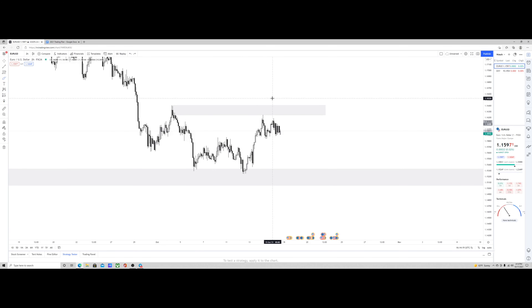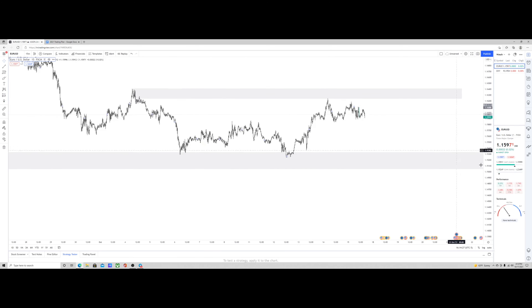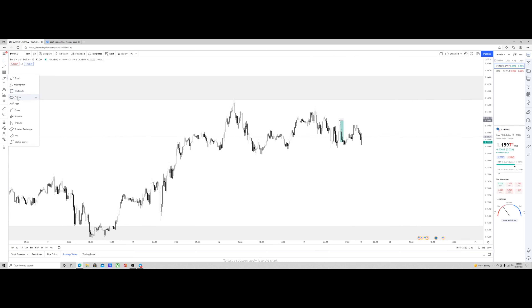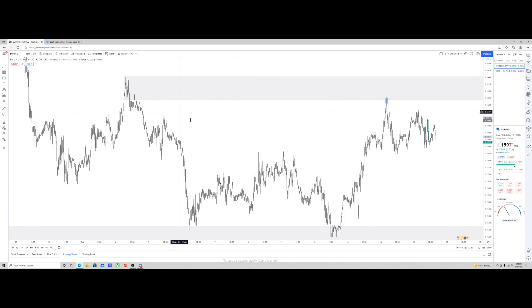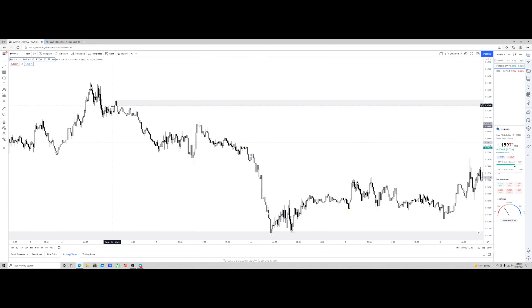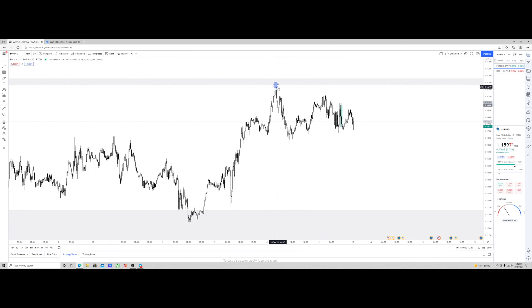Coming down to the 15-minute, which I really like to use for my zones, I refined this a bit. This was our overall market structure high - but I didn't believe this was our high because of that two-hour zone. I refined it further and we could see this candle was the supply zone. We had the range, manipulation above the range, and created these short-term highs, but we actually didn't mitigate into the significant area, which allows me to perceive that sellers can begin to take over.